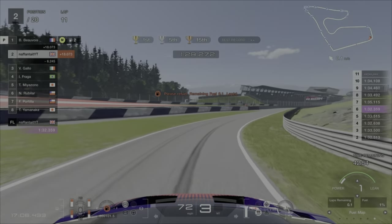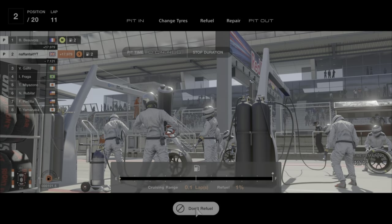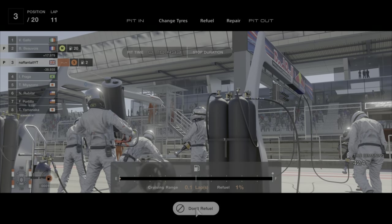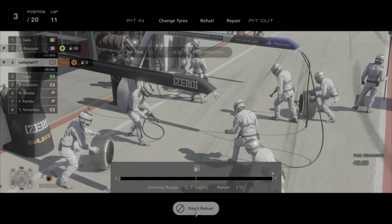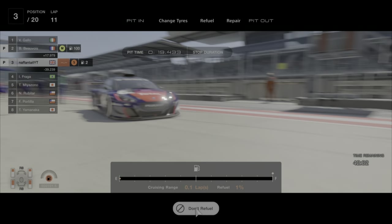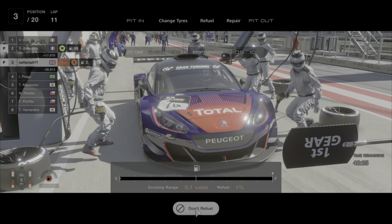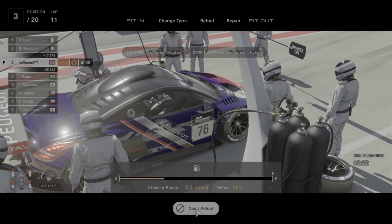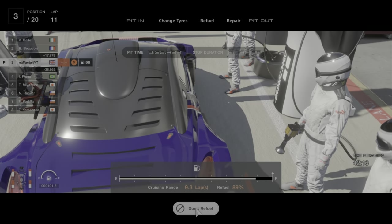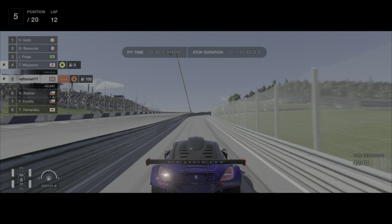So by lap 11 my tyres are pretty much dead and I'm going to make my first pit stop. I'm going to go back onto softs and fuel the car as much as possible. After this pit stop you are going to want to push as hard as possible at fuel mix 1 to try and get the gap down to the leader, which should start coming down within a few laps.